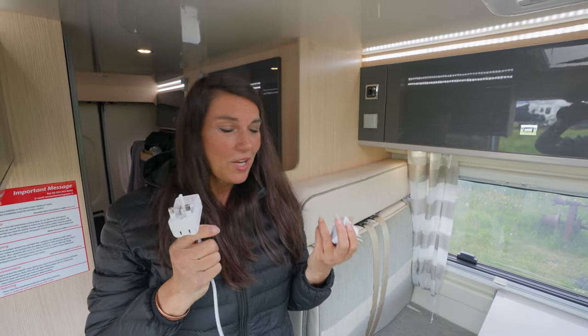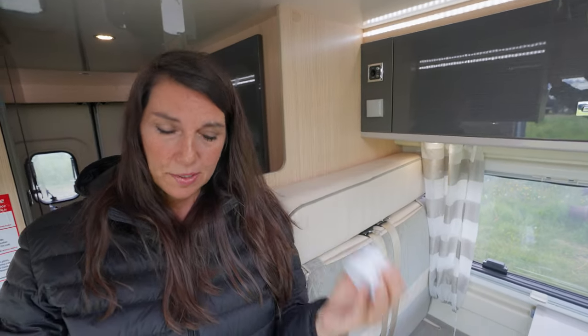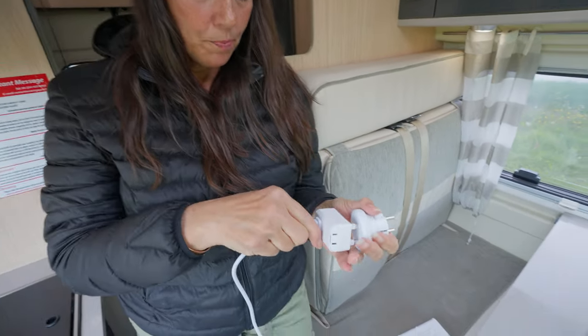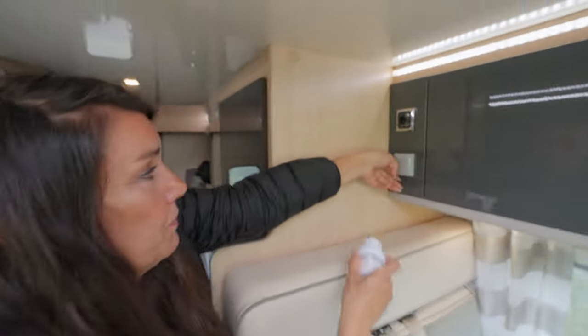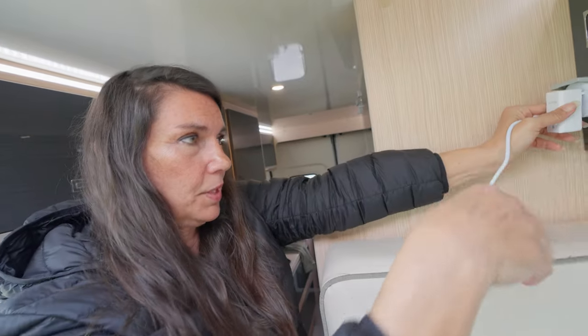Let's talk adapters. We had a European universal adapter right here but it didn't work, so make sure you have all the right components. We are able to charge all of our devices using the connections inside the van.